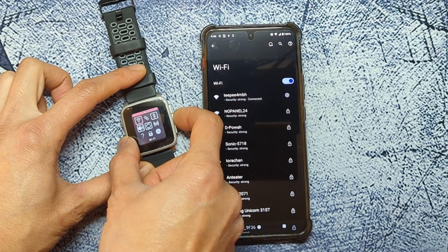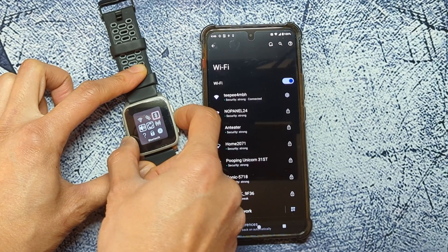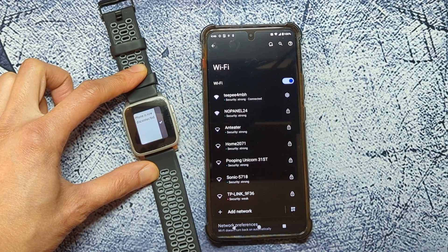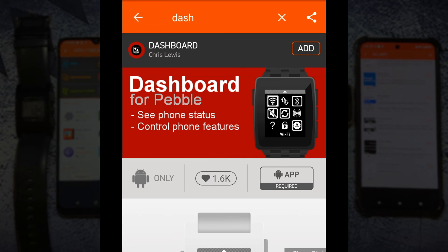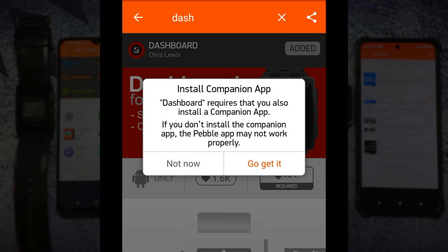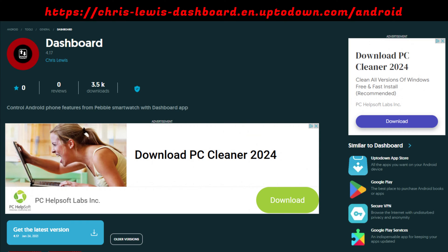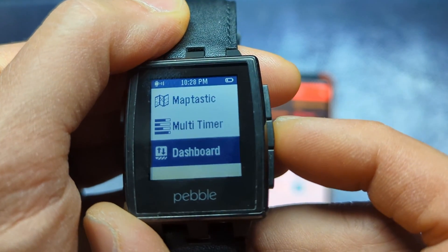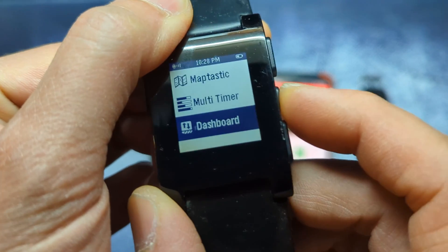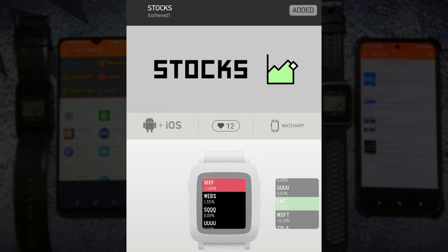Some of the functions didn't work on my Android 14 phone, such as the Wi-Fi toggle, and if you toggle off Bluetooth your watch will disconnect too. To get this app you can install the watch app directly from the Pebble store, but the companion app that you need on your phone is no longer on the Google Play Store — you must download it and sideload it from the original author's web page. Link is in the description. Although it installs, the Dashboard app does not load on the Pebble Steel but it worked fine on the original Pebble.